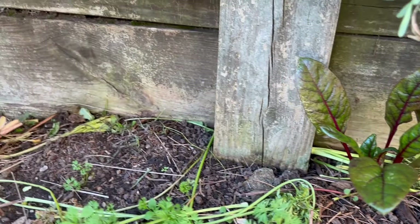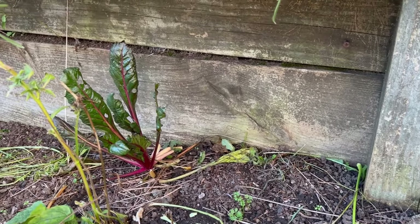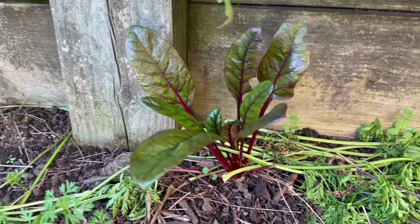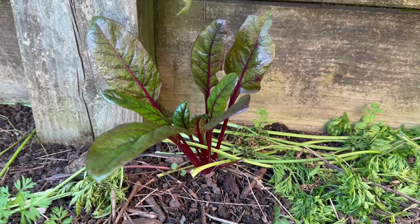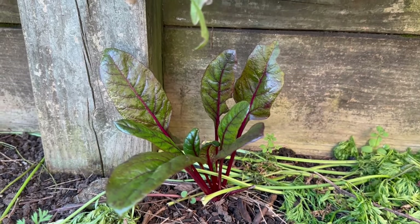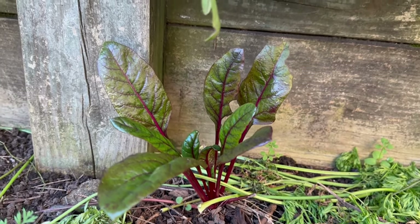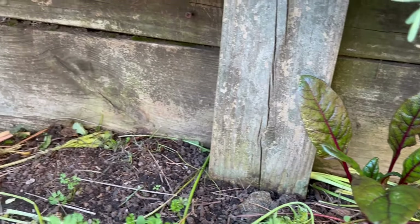These Swiss chard plants are two years old, so I don't have a lot of chard this year. I'm kind of hoping the spinach does well because quite honestly I like to use Swiss chard really as a substitute for spinach when I don't have it.